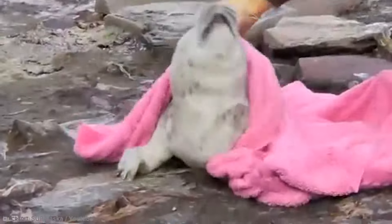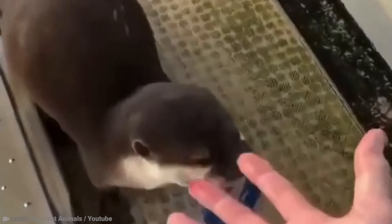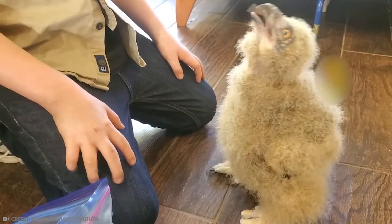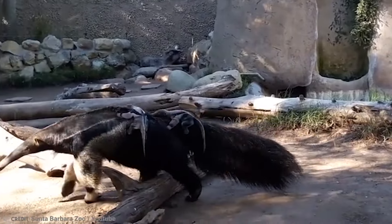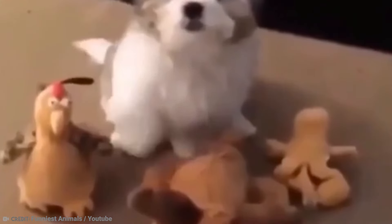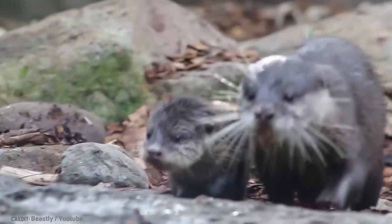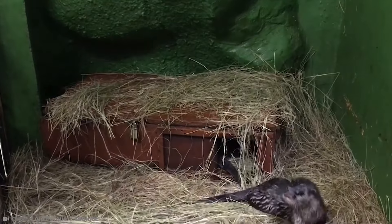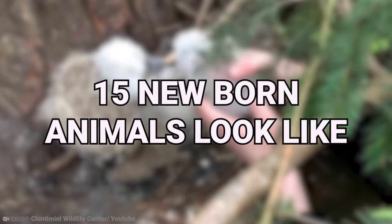It's hard to know why some animals are incredibly cute to us, but we can be certain that they are. And when those cute animals are babies, it goes to a whole other level. From the tiny little monkey to the cutest baby otter you had ever seen, this is what 15 newborn animals look like.